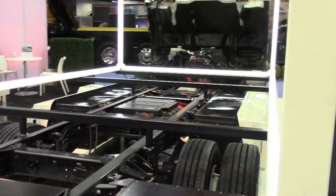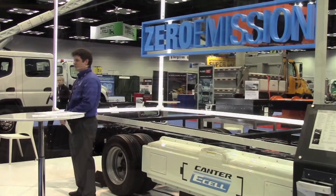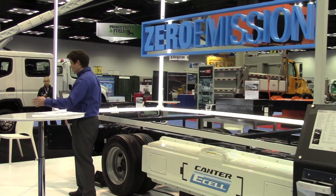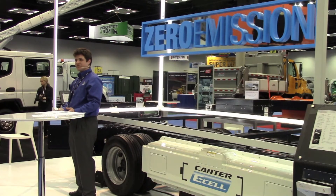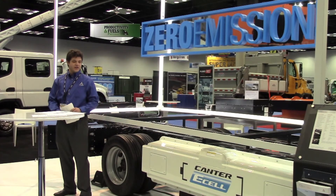Then we have an optional proprietary charging system called Chalemol, that is used with a charging station you might see in places like a gas station or a parking deck. It's able to fully charge the battery in less than an hour.